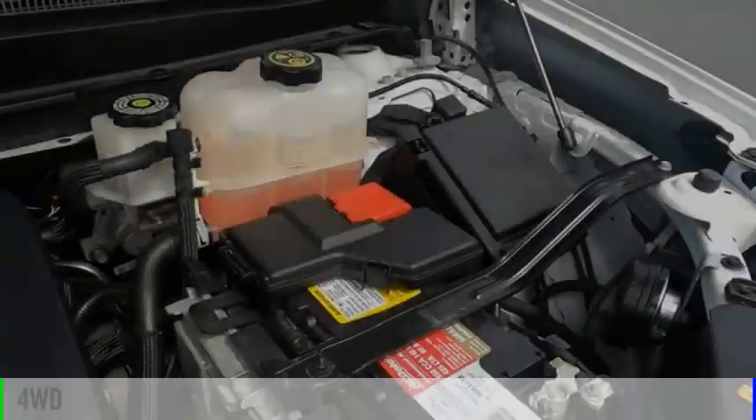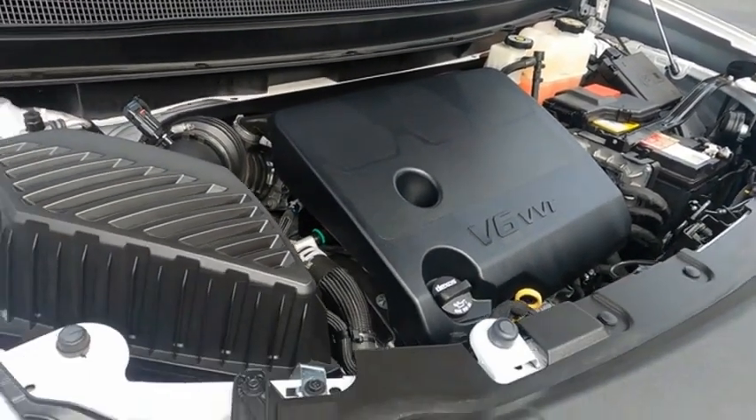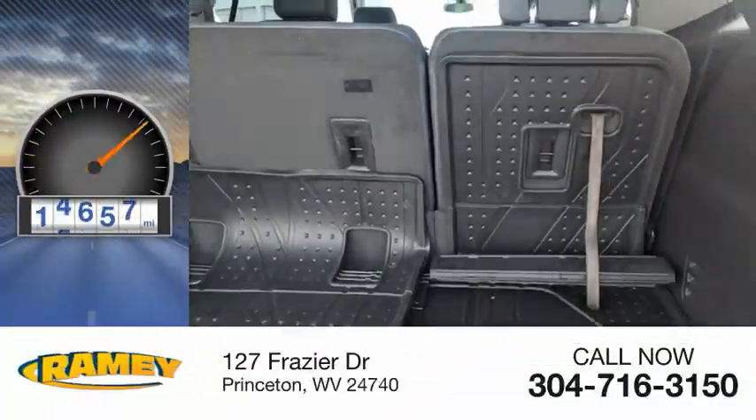This vehicle is powered by a four-wheel drive, six-cylinder, 3.6-liter engine. This vehicle has less than 15,000 miles.